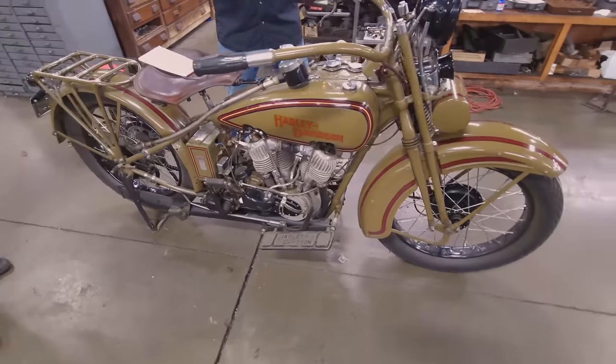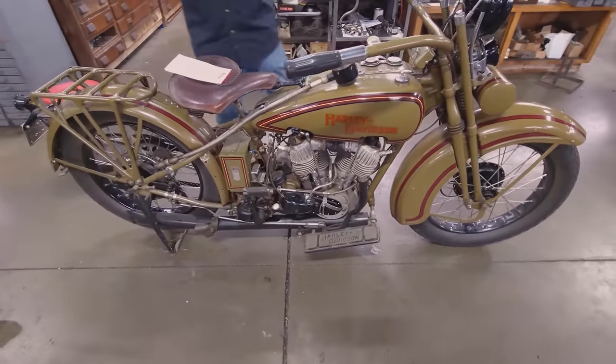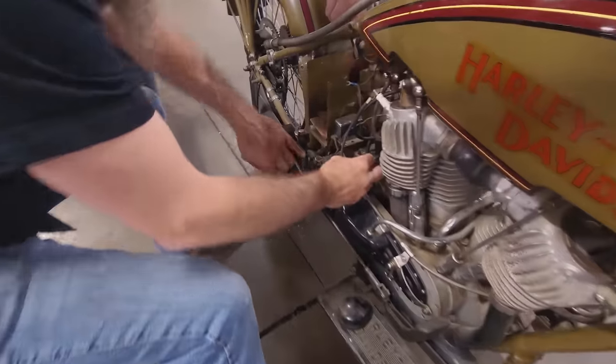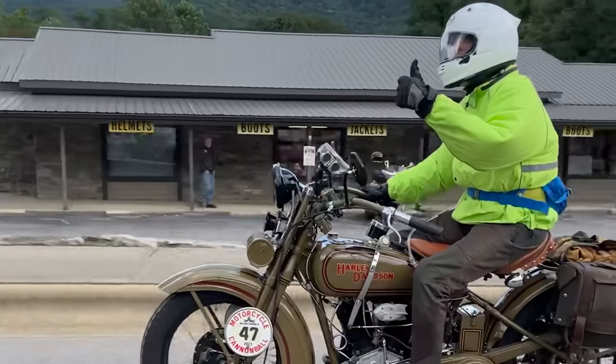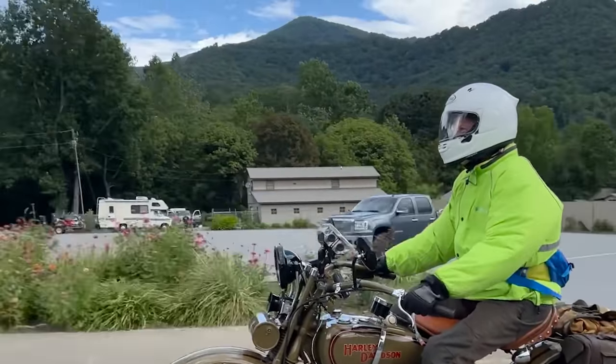One year ago I sold my pal Gary a 1928 Harley-Davidson JD to run in the Motorcycle Cannonball. After a year of preparation, Gary's finally on the road. It's day three of the competition and we're about to find out if the motorcycle and Gary are up to the task.